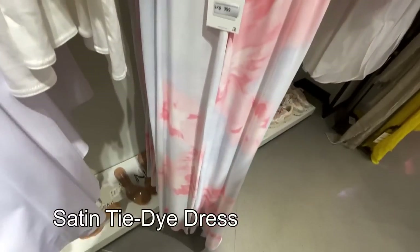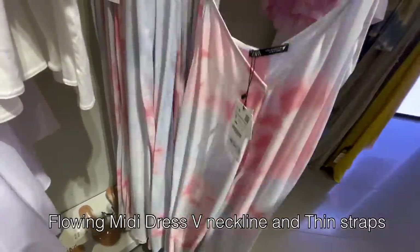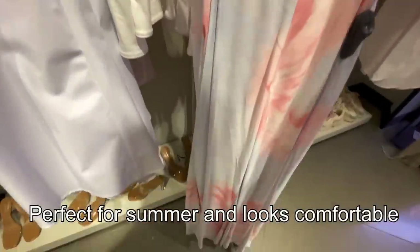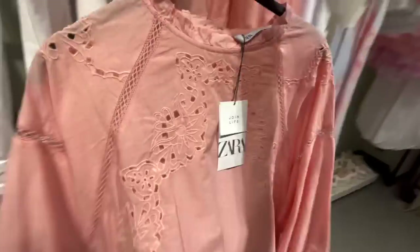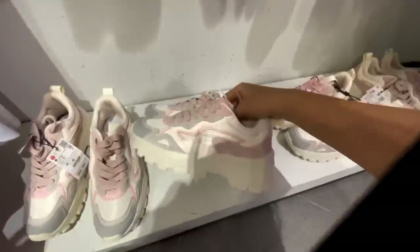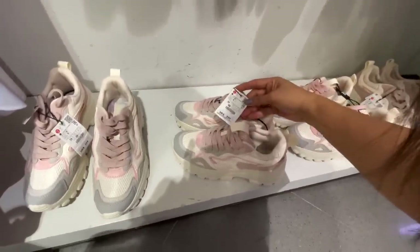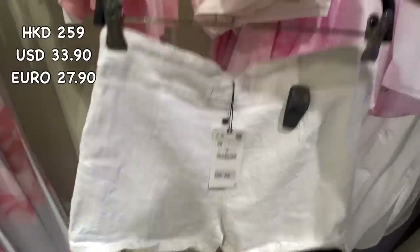There's this beautiful satin tie-dye flowing midi dress with a V neckline and thin strap — perfect for summer and looks comfortable. And here's this beautiful blouse with cutwork embroidery — 299 Hong Kong dollars. Look at these sneakers, guys — so pretty, I love the color combination! That cutwork embroidery blouse would be perfect paired with this beautiful short as well. The short is 259 Hong Kong dollars.